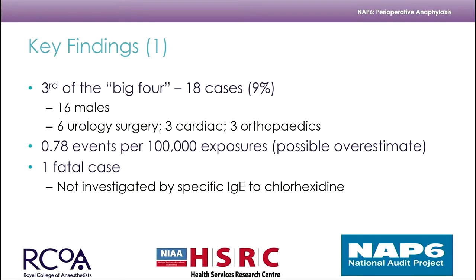Chlorhexidine is number three in the NAP6 data: 18 cases representing 9%, with 16 males and 2 females — completely compatible with what is published. Six of these cases were urology, 3 cardiac, and 3 orthopedic surgery. We believe we've potentially overestimated the number of events per 100,000 exposures because only roughly 75% reported use of chlorhexidine in the allergen activity survey, which is likely to be an underestimate of exposure.